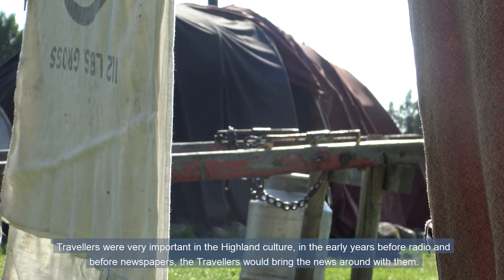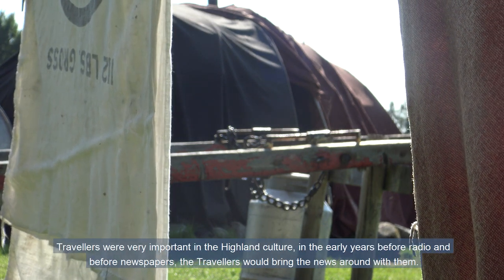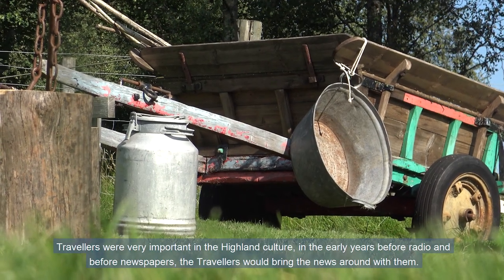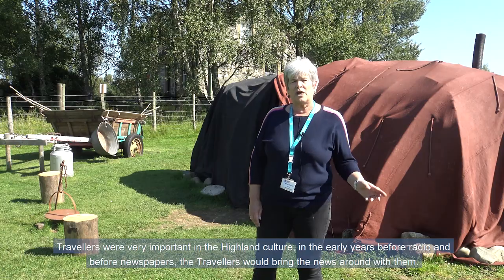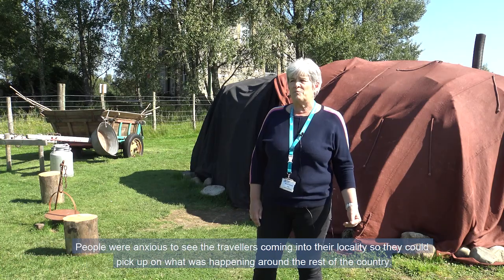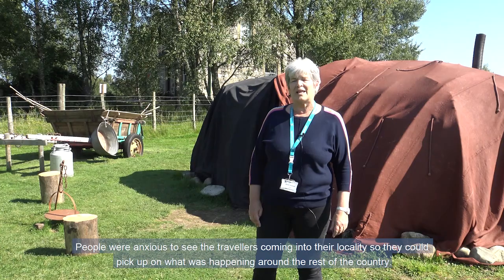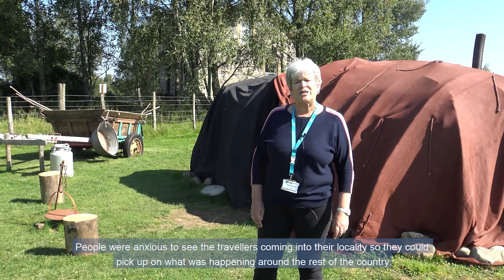Travellers were very important in Highland culture. In early years, before radio and before newspapers, the travellers would bring the news round with them. People were anxious to see the travellers coming into their locality so they could pick up what was happening around the rest of the country.